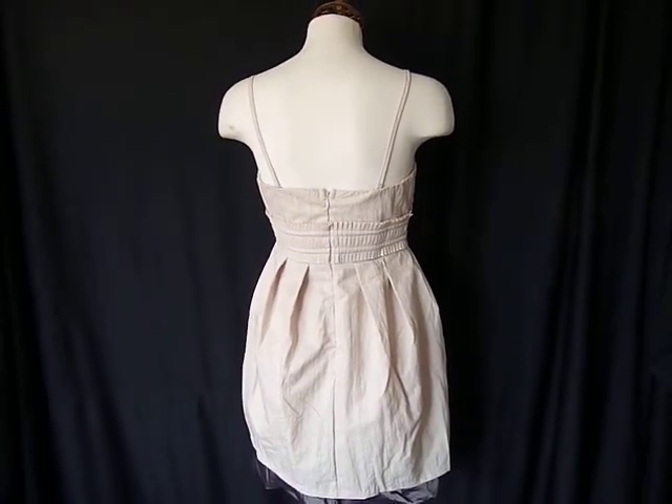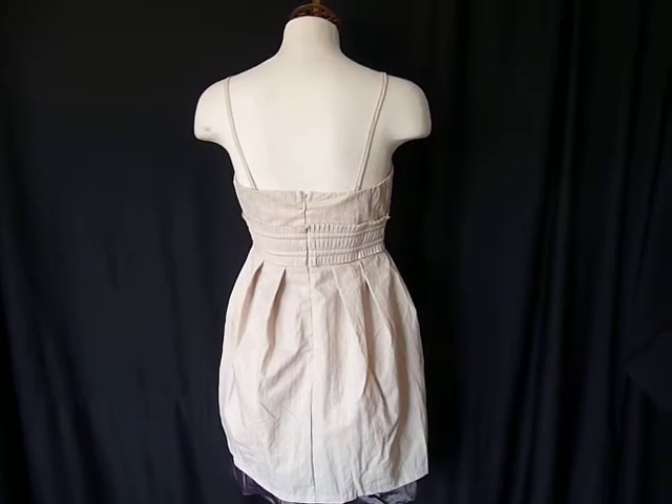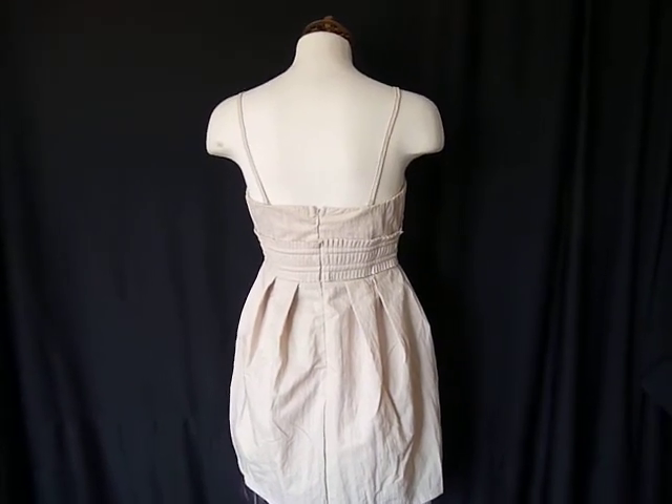And this is our dress for the week, the Lauren Conrad zipper dress. I hope you enjoy it. Thanks from HighFashionBoutique.com.